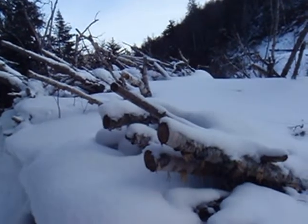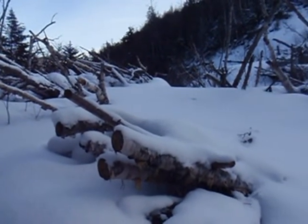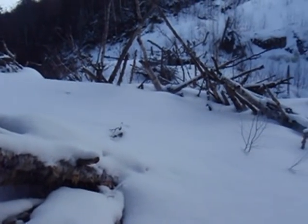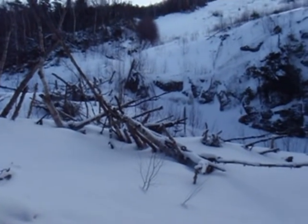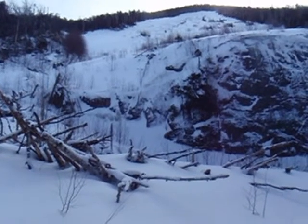We're at the top of Avalanche Pass. The debris you see here is from a landslide that took place in the fall of 1999, in the aftermath of Hurricane Floyd. There's a slide path there.